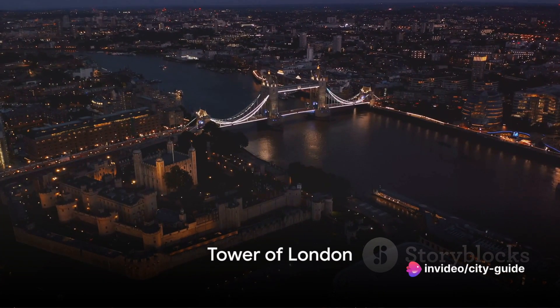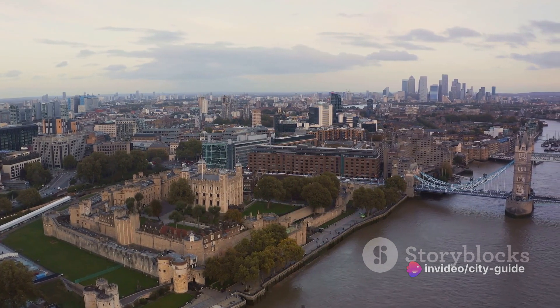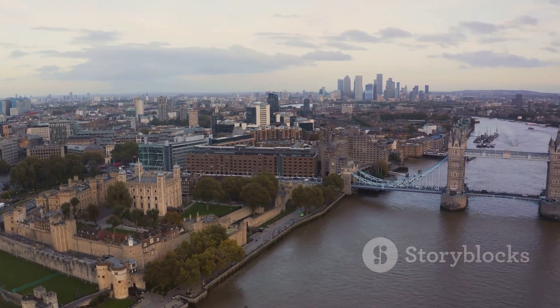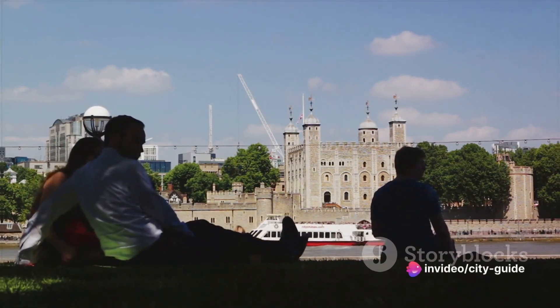Number 4 brings us to the historic Tower of London. With a history spanning over a thousand years, it has served as a royal palace, treasury, and even a prison. Here, you can marvel at the crown jewels and hear tales of its infamous former inhabitants.